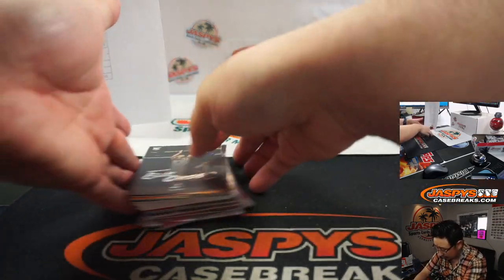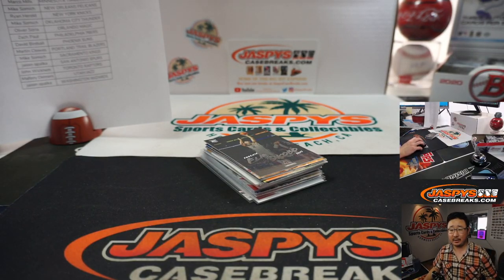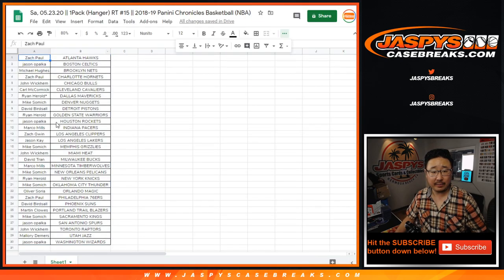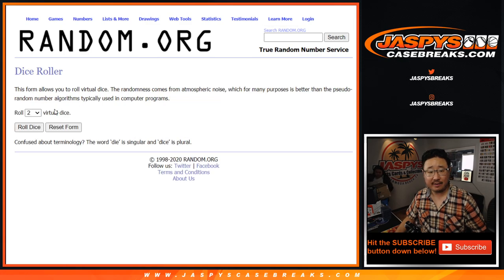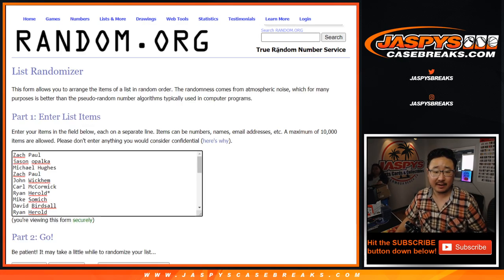All right, now let's see who's going to be the winner-winners. So once again, it's going to be the top seven. Let's grab the names again — Zach down to Jason. So it'll be the top seven after 11 rolls.